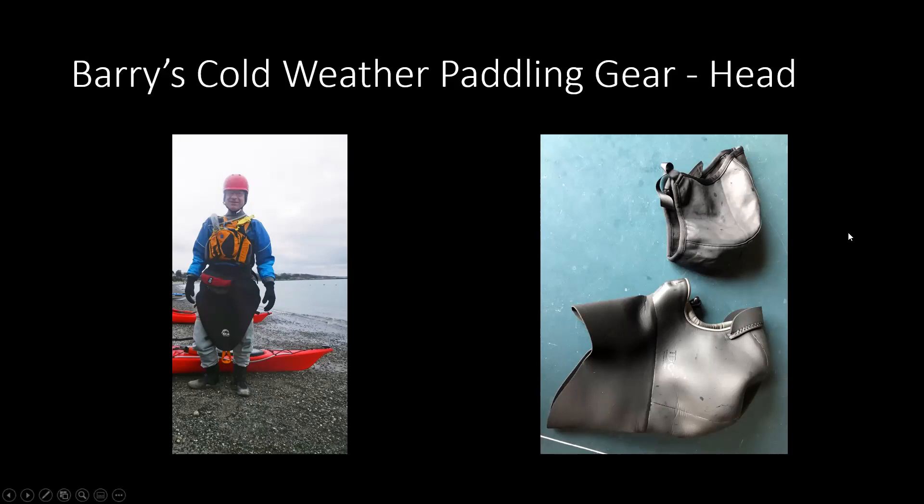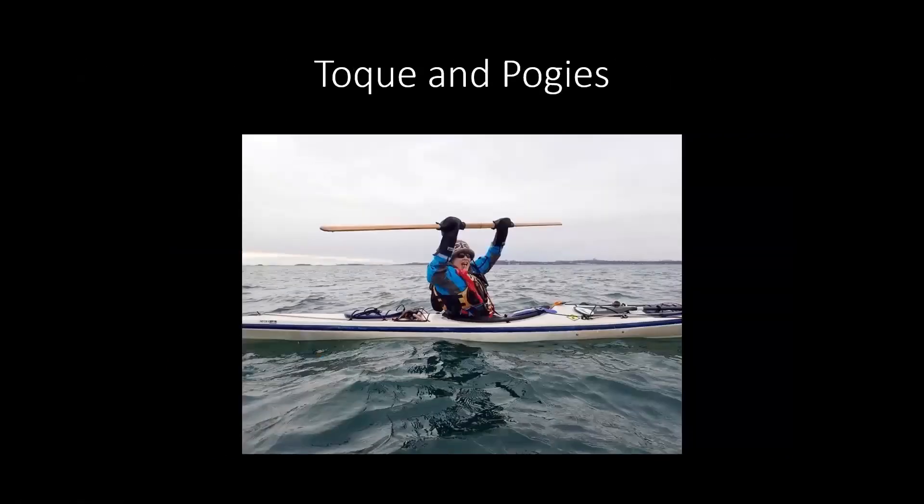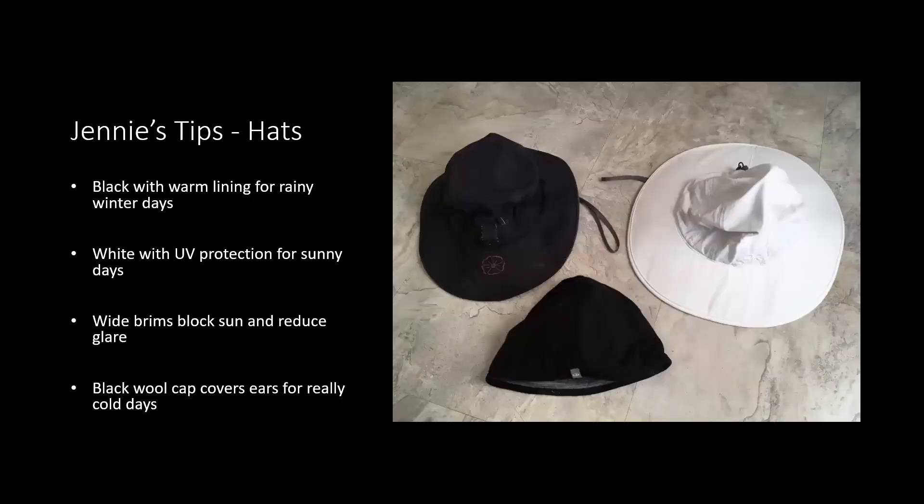In particular, if you're going in and out of the water for re-entry or rolling practice, a neoprene hood is really important so you don't get the ice cream headache as much. Here's Debbie with a toque and her pogies attached to her Greenland paddle on a cool day. Jenny's got her hats organized — a black one with warm lining for rainy winter days, a white one with UV protection for sunny days, and a wool cap that can cover your ears for cold days.